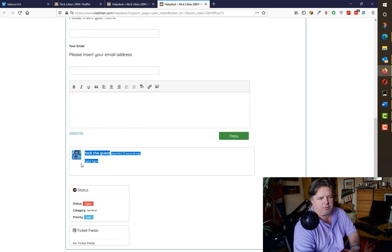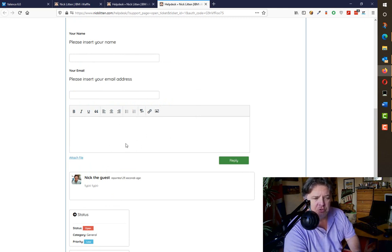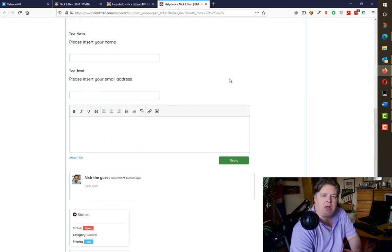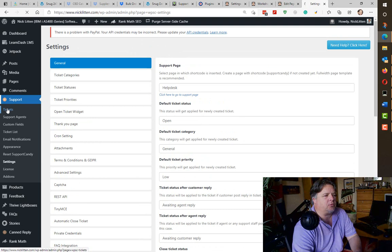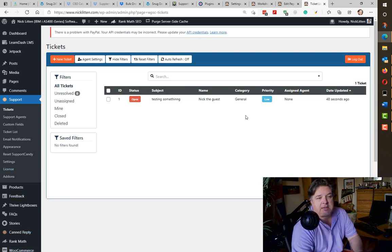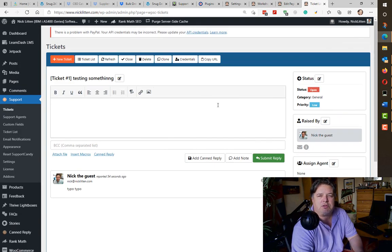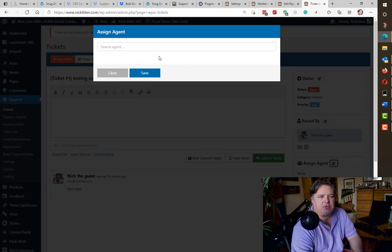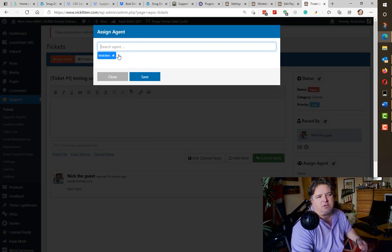Here's the ticket I entered with my description. It would show the response from the admin once I've replied. Let me flick back into my original browser. Looking at my support tickets now, I expect to see one ticket from Nick the Guest — and there he is. One ticket, status is open. So here's some person on the internet who's left a message for me. What I would normally do is go in and assign the agent — if you've got multiple people responding to tickets, you want one person owning that ticket. I'm going to assign myself.